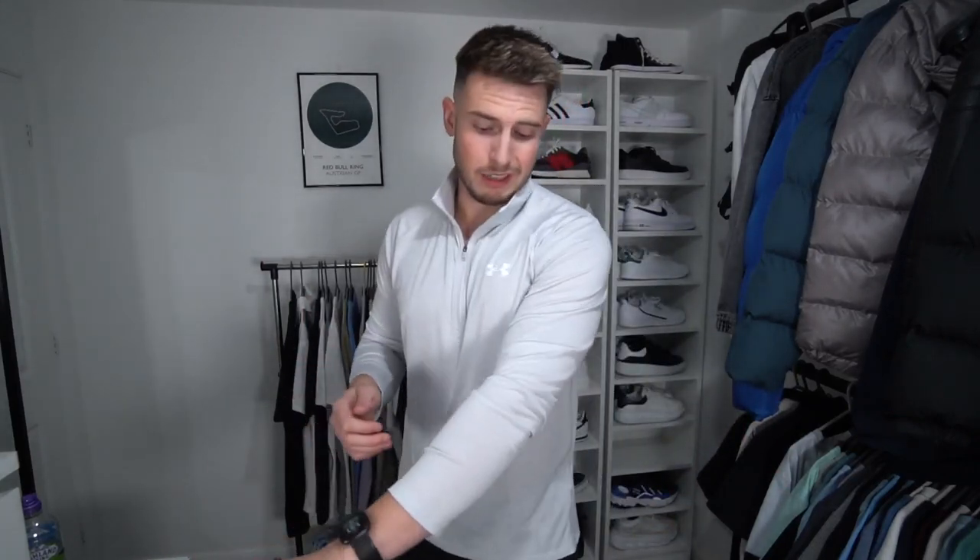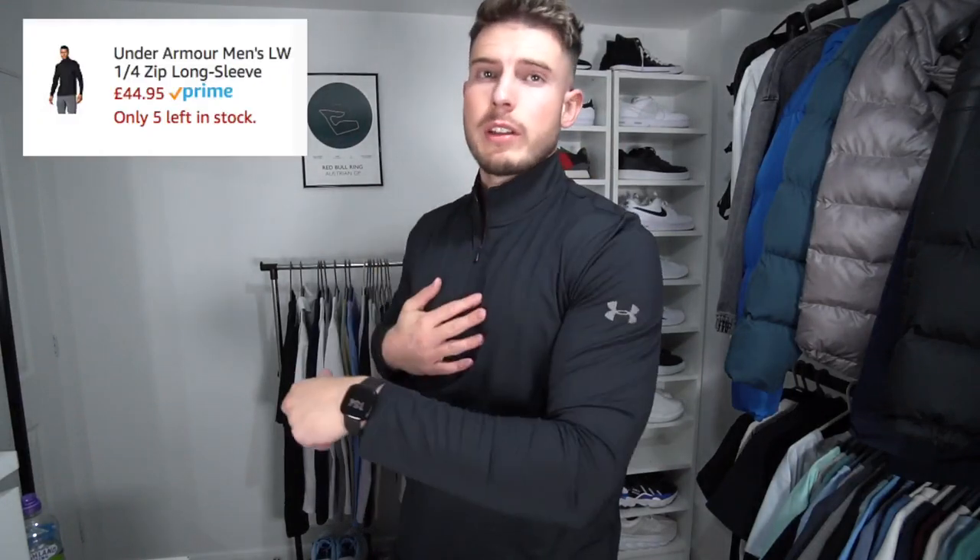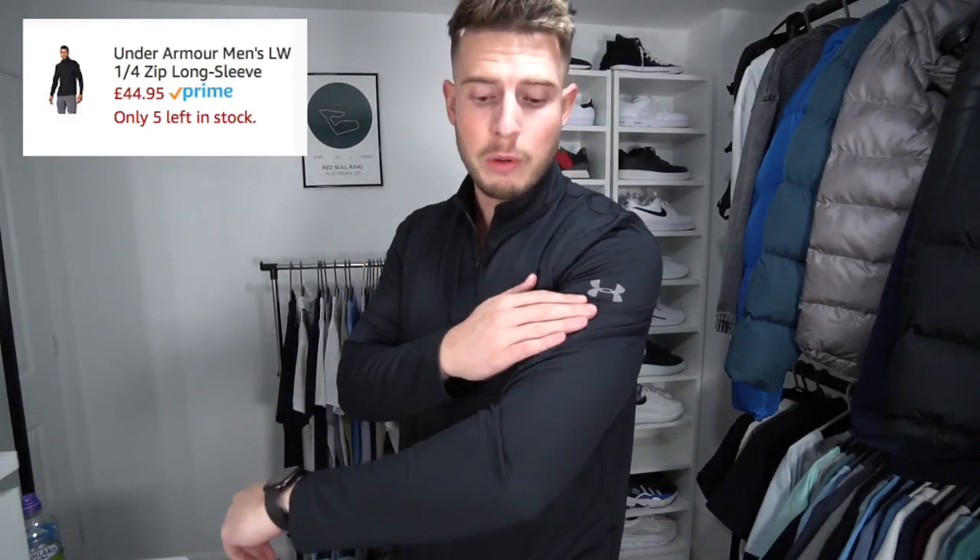I really do like these quarter-zips — it's all you see people wearing in the gym nowadays. They're massively popular and on trend for working out. Under Armour ones are very decent. We've also got another quarter-zip, another half-zip, which is nice as well.